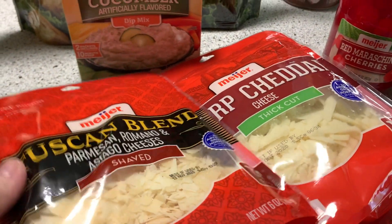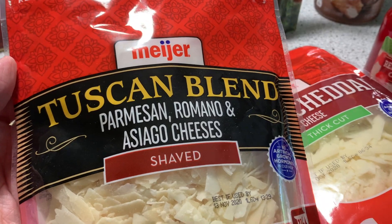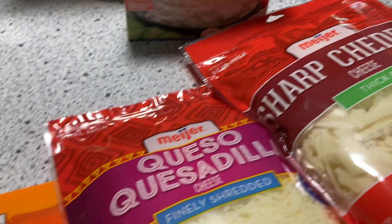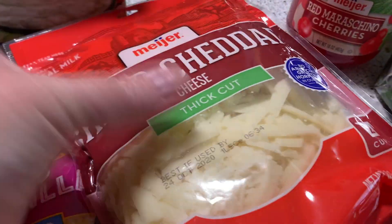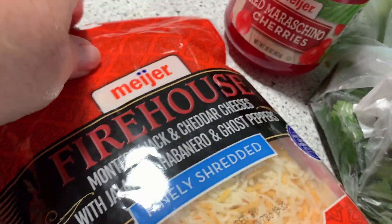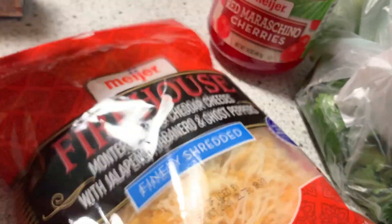Meijer has really good interesting flavors of cheese and their cheese was $1.88. I got this Tuscan blend — it's the kind with the shaved pieces. I've got the queso quesadilla, sharp cheddar also in the thick cut, and firehouse. It says Mondo Jack cheddar with jalapeño, habanero, and ghost peppers. So that ought to be interesting.